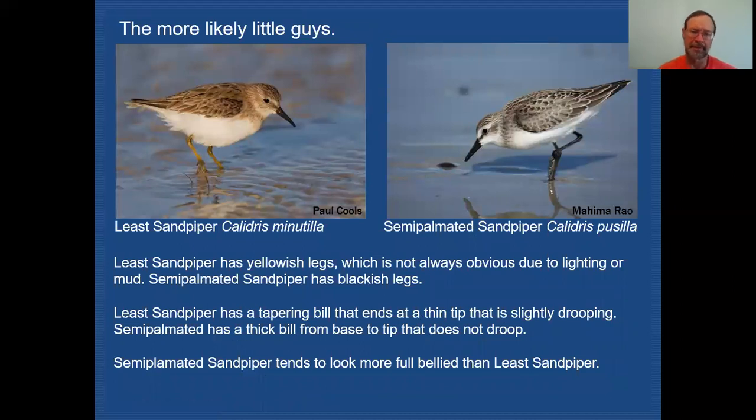Here are two more of our peeps most likely to be seen in migration: Least Sandpiper and Semi-palmated Sandpiper. Right away, you can see Least Sandpiper has yellowish legs, while Semi-palmated has dark legs — just like White-rumped and Baird's. Out of the five peeps, Least is the only one with pale legs. However, we must be careful: depending on lighting, these legs can look dark — at high noon when the body casts shade, they tend to look darker. They can also look dirty from the mudflats. So you have to look very closely to catch that yellowish color.